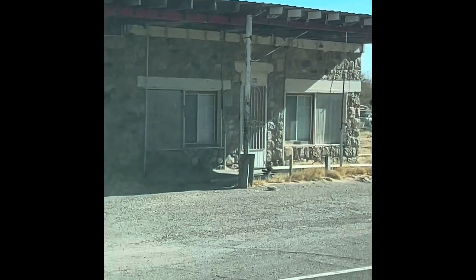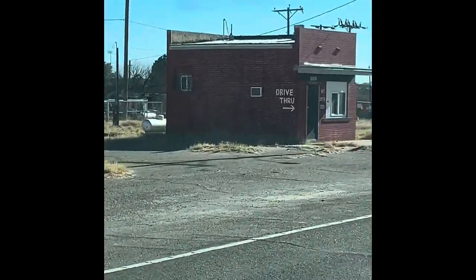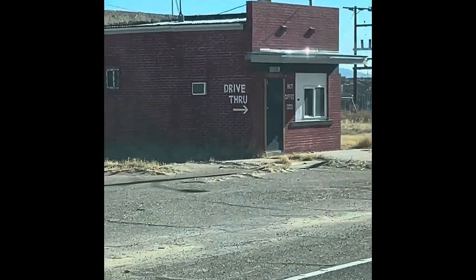The stone building right there. I don't know what this little building was — it says drive-thru. It's a sad little place now.